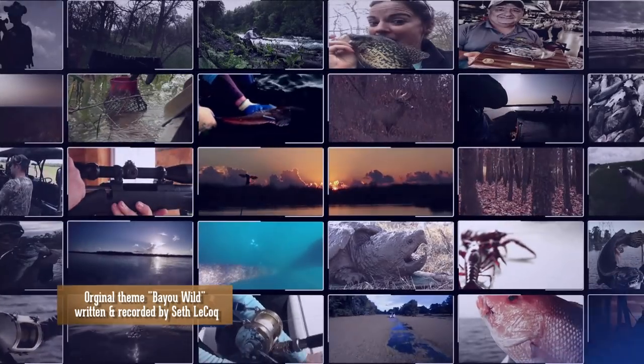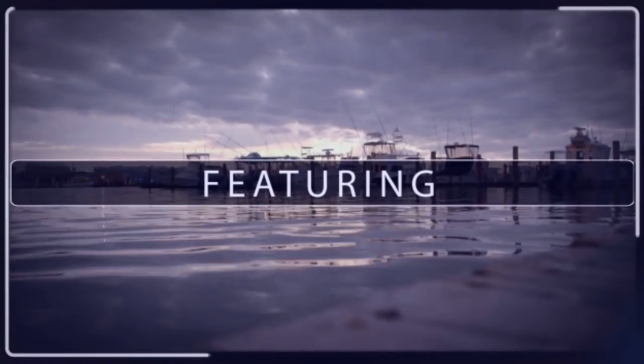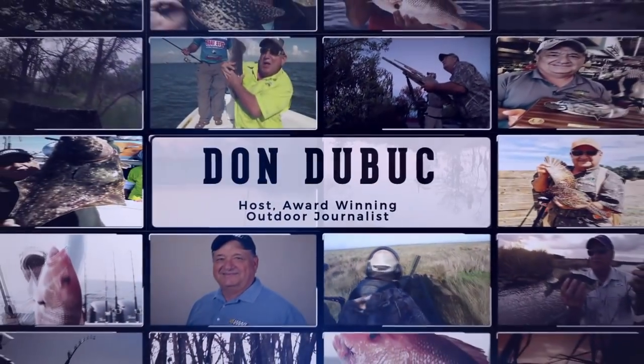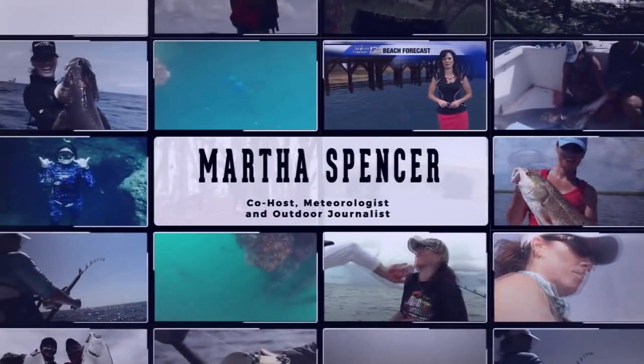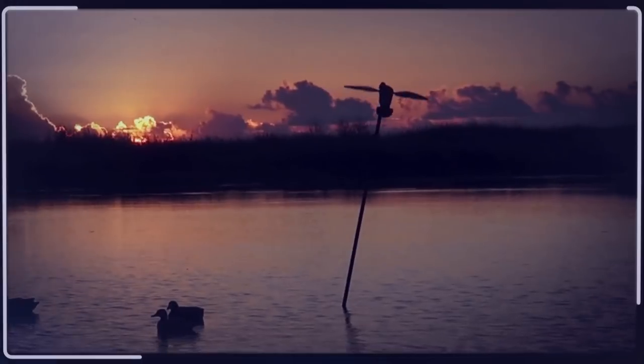From the murky waters of the sportsman's paradise, stories emerge — stories of generations of people who have shared in the bounties of the land, stories of communities that have persevered through natural disasters, stories of the abundance of fish, wildlife, and adventures that create an ecosystem rich in diversity. From the silted banks of the mighty Mississippi to the soggy marsh bottoms and the tops of the towering pine forest to the depths of the salty Gulf, human and animal have shared in this fortune for centuries. Enjoy these stories as told by outdoor journalists who travel across our state documenting the adventure, sportsmanship, and heritage that make us Bayou Wild.